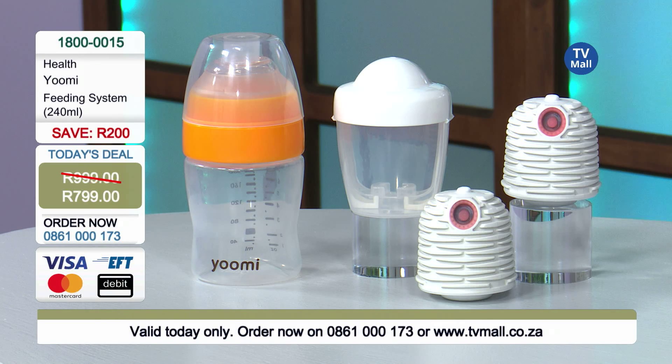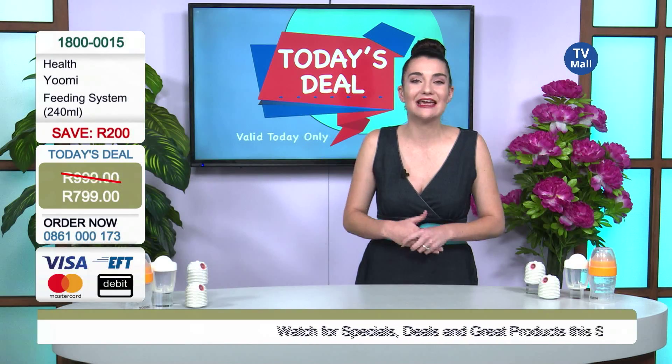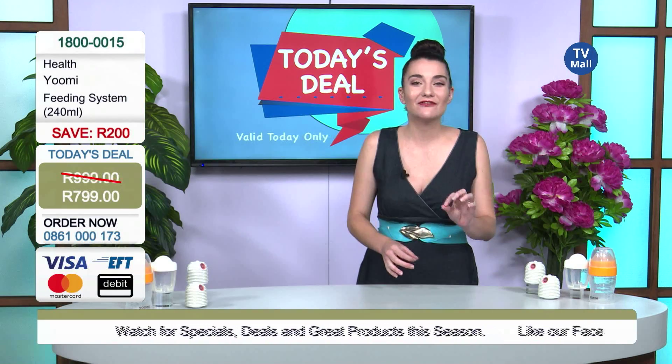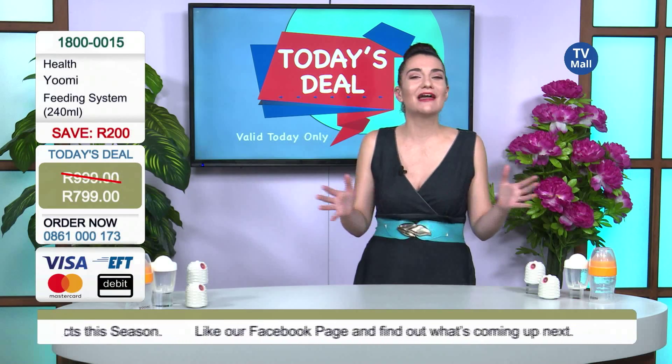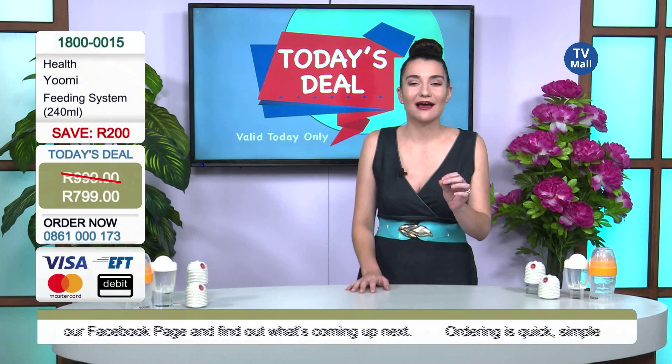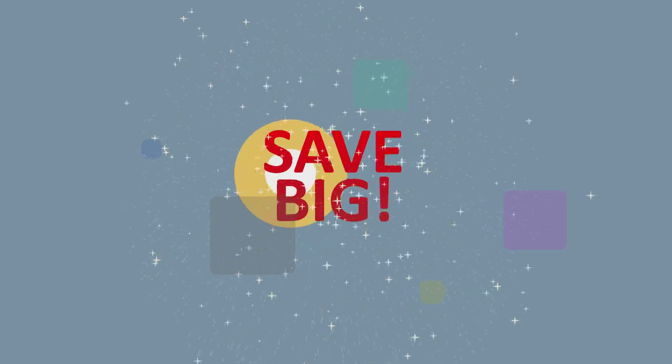Only 799 rand for your double feeding system from YouMe, exclusive here at TV Mall. Give us a call right now on 0861 000 173. Don't miss out on today's deal — you're not going to get this offer anywhere else. We want to help you make life convenient and spend some time with your infant. Thank you so much for watching TV Mall — stay tuned for more amazing deals.